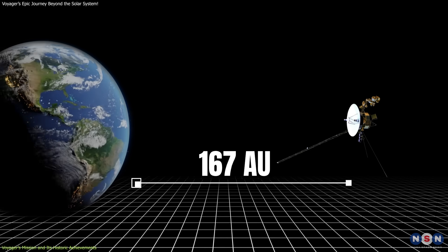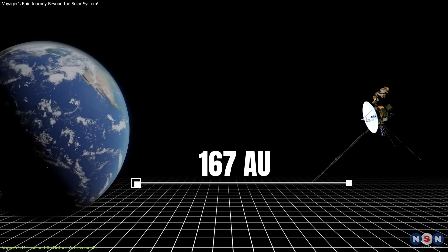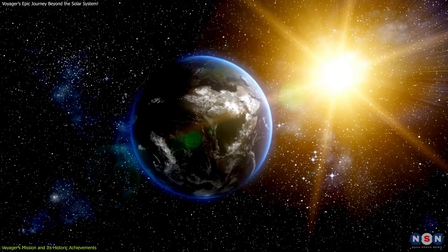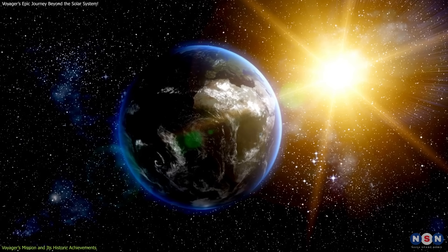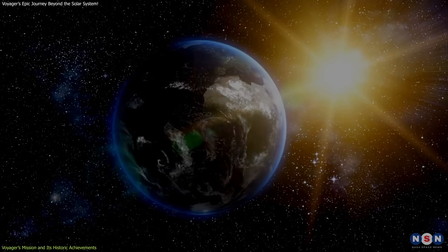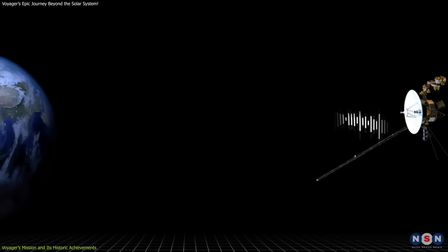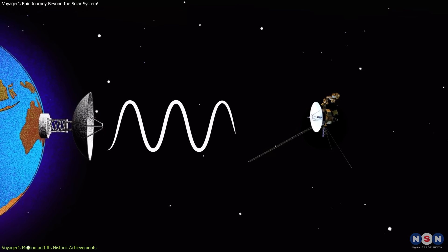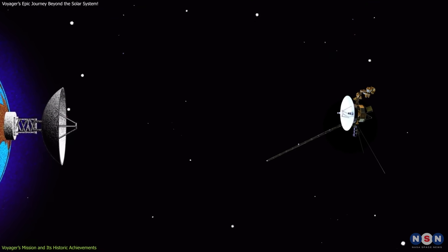At its current location, it is about 167 astronomical units (AU) from Earth. To put this in perspective, 1 AU is the distance between Earth and the Sun, roughly 93 million miles. Even as it moves farther from Earth, it continues to send data back, albeit with increasing delays as the distance grows. Currently, it takes over 23 hours for a signal to travel from Earth to Voyager.